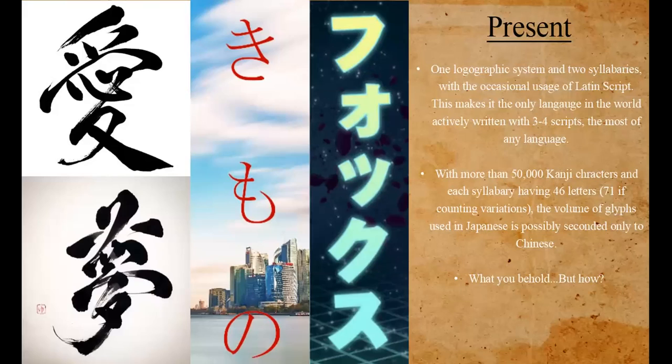Presently, the Japanese writing system consists of one logographic system — Chinese characters, kanji — which are ideographic and pictographic, representing pictures or ideas. They're not used phonetically; they're used for their meaning. And two syllabaries — not two alphabets, because an alphabet uses a letter per sound, while a syllabary uses a letter per syllable. So two syllabaries and one logographic system, plus the occasional usage of the Latin script, making it the only language in the world currently written with three to four scripts — the most of any language.